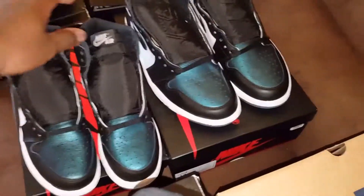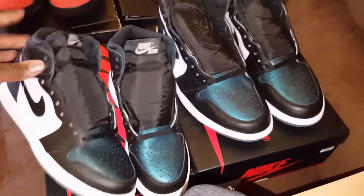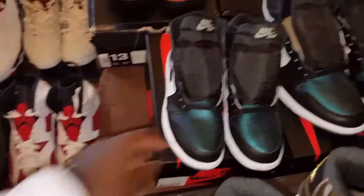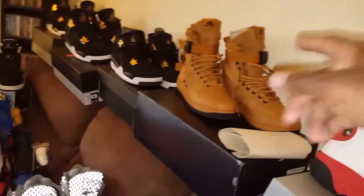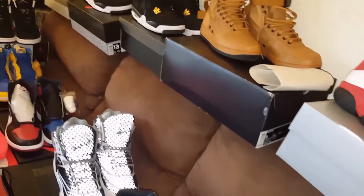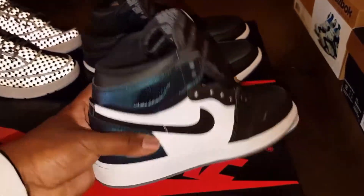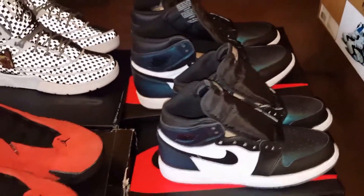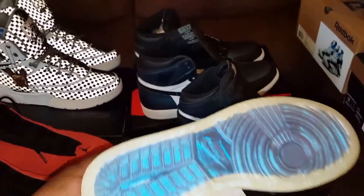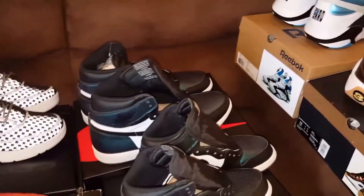Here we got two pairs of the All-Star Ones, the Chameleon Jordan Ones. One pair is GS, the other pair is men's — this is my size. I got the GS for my lady friend. Those Special Field Air Force Ones are also hers. That is a long title for that shoe. These Chameleon Ones — I'm gonna get some sole protectors for those. I don't know when I'm gonna rock them, but the bottom is just so unique and different, you don't want to mess that up or get it dirty. Both of those pairs are still DS.